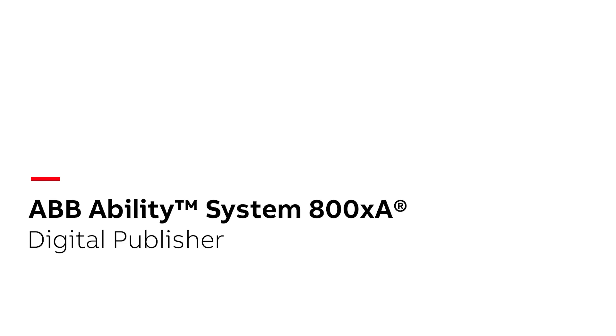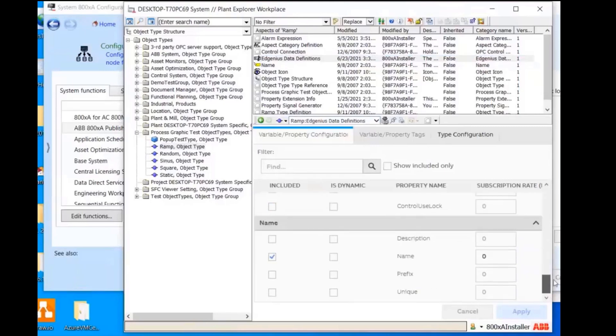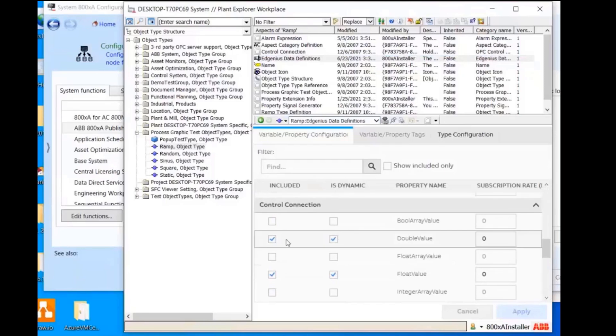System 800XA simplifies and accelerates digital solution implementation with its pre-integrated secure DCS publisher system extension. This digital publisher is an easy-to-install system extension and leverages the Aspect Object technology to efficiently select which data is to be used in digital applications.